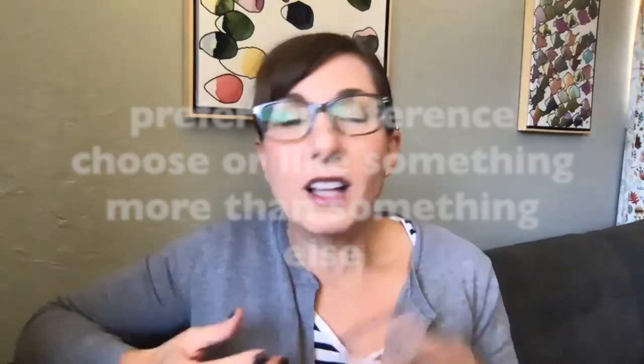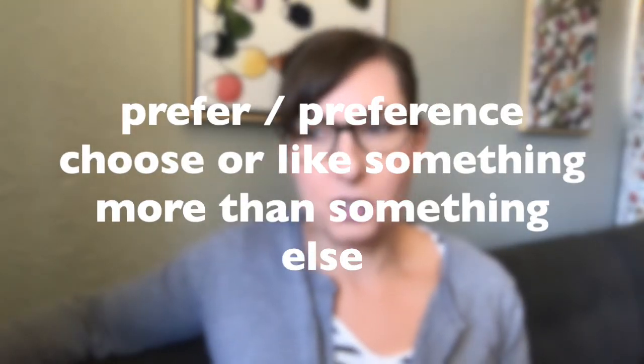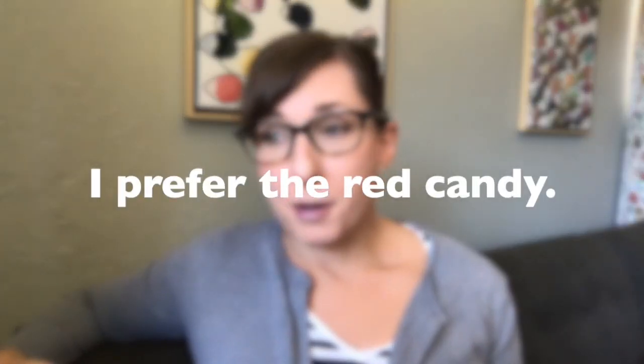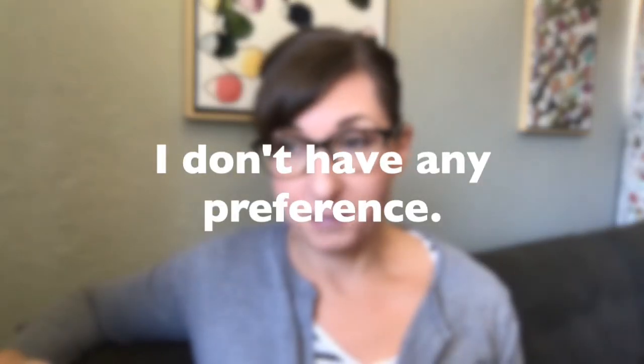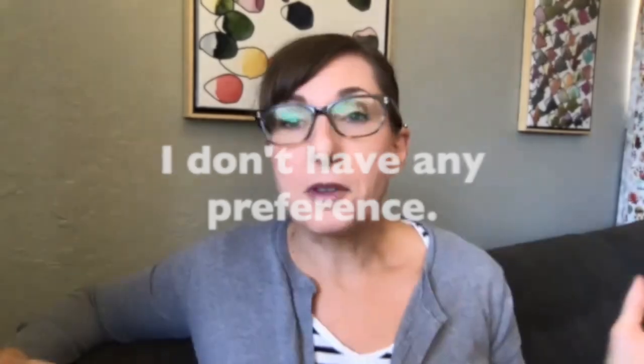Prefer and preference are both different forms of the same word root. Prefer is the verb, preference is the noun, and they both mean to like something more than something else — to choose or want one thing over another thing. For example, I prefer the red candy, or I don't have any preference, meaning both are okay or all the options are equally good for me.